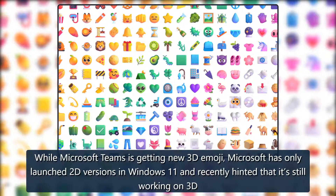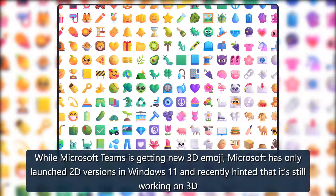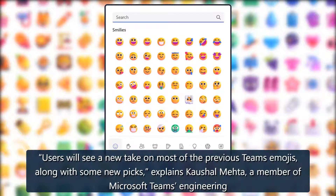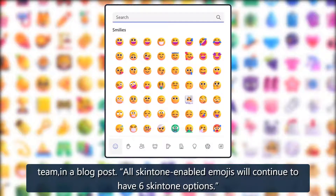While Microsoft Teams is getting new 3D Emoji, Microsoft has only launched 2D versions in Windows 11 and recently hinted that it's still working on 3D Emoji for Windows. Users will see a new look on most of the previous Teams' Emojis, along with some new picks, explains Kaushal Meta, a member of Microsoft Teams engineering team, in a blog post. All skin-tone-enabled Emojis will continue to have 6 skin tone options.